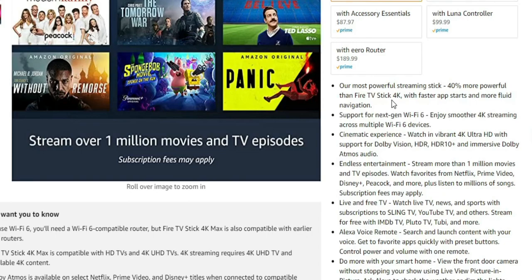So let's go over some of the main features. It's labeled as their most powerful streaming stick — 40% more powerful than the Fire TV Stick 4K — with faster app starts and more fluid navigation. That's something we'll definitely be testing out.